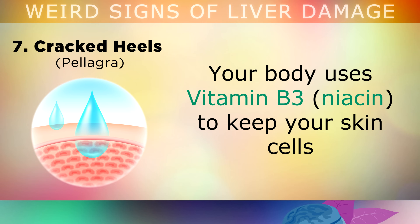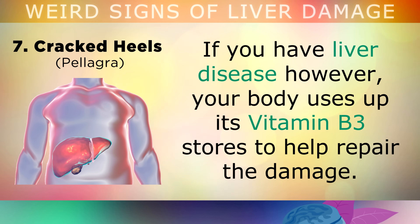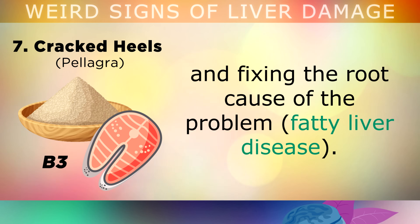Sign 7 is cracked heels. Your body uses vitamin B3 to keep your skin cells strong, smooth and moisturised. If you have liver disease, your body uses up its B3 stores to help repair the damage, leaving less of the nutrient available for other jobs. This causes the skin on the soles of your feet and heels to start cracking. This can be overcome by loading up on vitamin B3 and fixing the root cause of the problem, which is fatty liver disease.